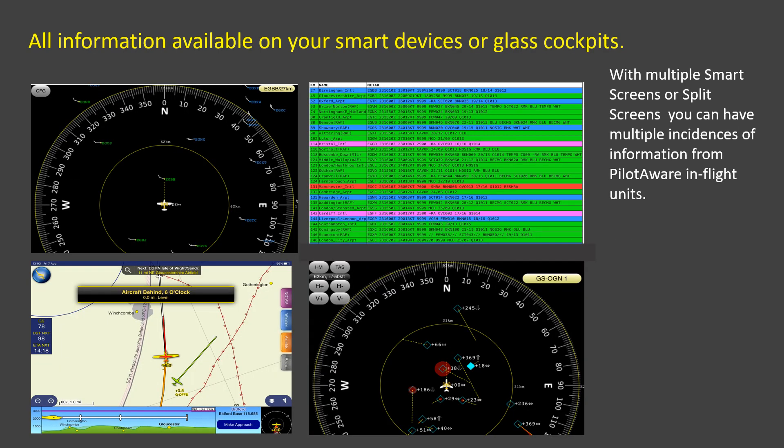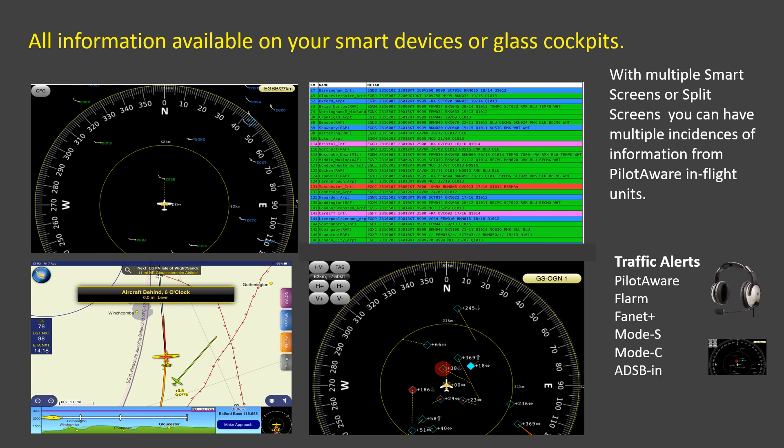When using smart devices with split screens, PilotAware will provide a significant amount of situational awareness both of traffic and now of weather. As you will have seen in previous videos, PilotAware shows more traffic types than any other system available today. Now with the introduction of in-flight data, PilotAware has become even smarter, and there's more to come. You just wait till you see AirGrid.